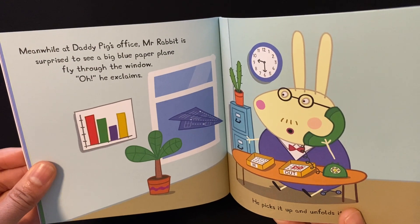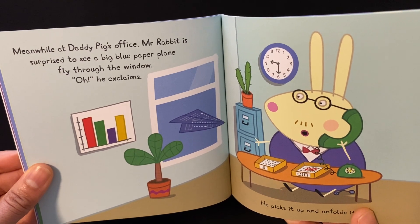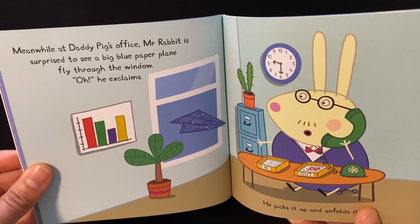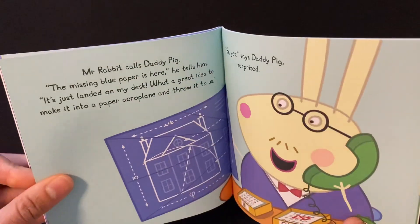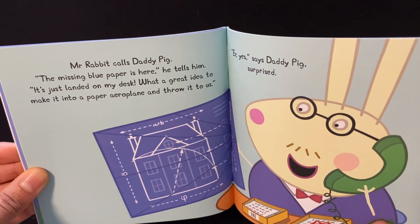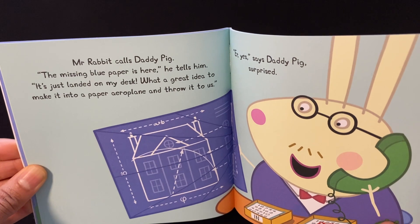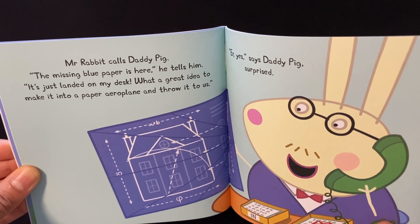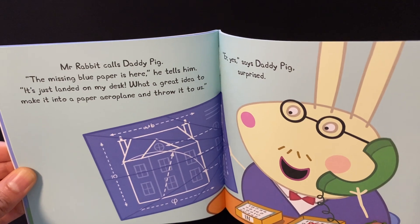Meanwhile, at Daddy Pig's office, Mr. Rabbit is surprised to see a big blue paper plane fly through the window. "Oh!" he exclaims. Mr. Rabbit calls Daddy Pig. "The missing blue paper is here," he tells him. "It just landed on my desk. What a great idea to make it into a paper airplane and throw it to us."